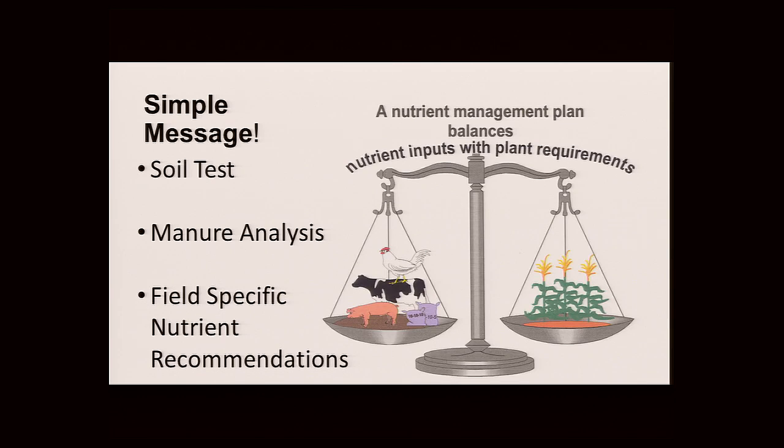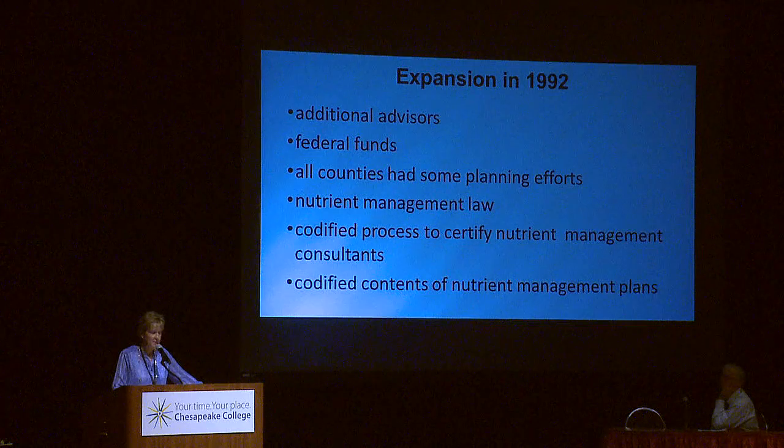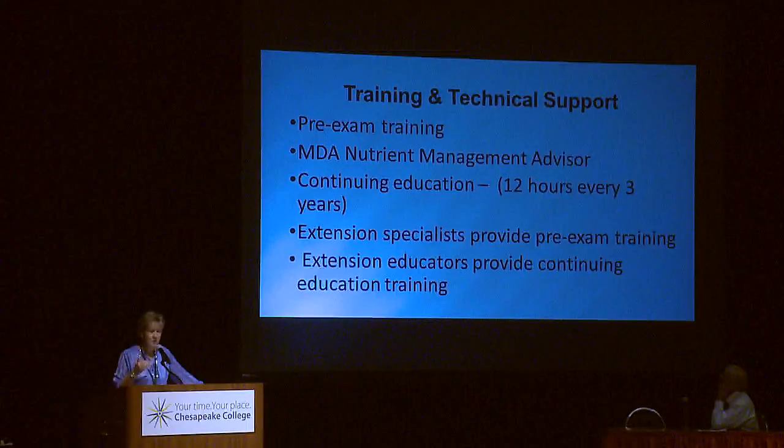In those days it was pretty simple. We took a prescription approach: soil testing, manure testing and analysis, then using university recommendations for field-specific recommendations. By 1992, the program expanded with additional advisors, federal funding, and all counties had a nutrient management planner. There was also a process to certify these advisors through the state of Maryland to write plans, along with continuing education through Extension specialists and educators. Then in 1997 came the fish kills and the Water Quality Act of 1998.